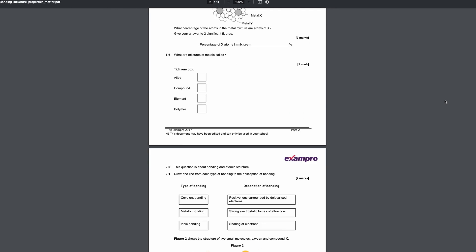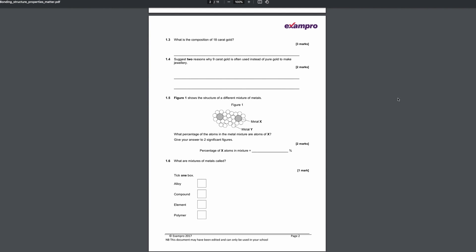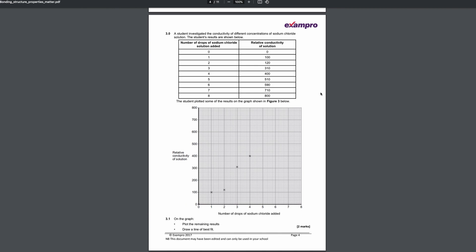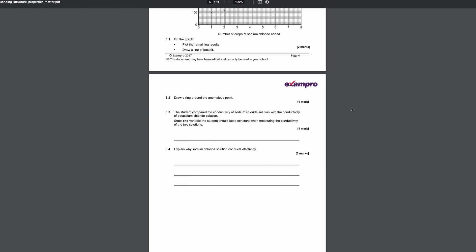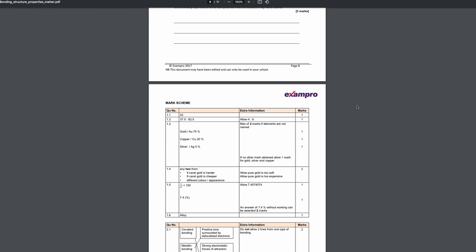The only way you can get those repeated questions right is if you've done them before. The best way to do that is to do loads of topic questions and really familiarize yourself with each topic. Walk through every topic and do a bunch of exam questions on it to the point where the questions start feeling repetitive — that's when you know you can move on to the next one.